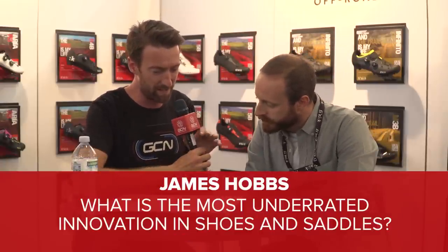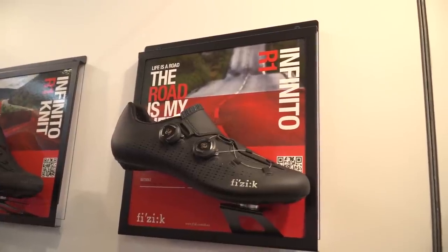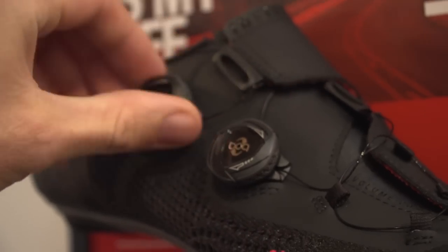First up, from James Hobbs: what is the most underrated innovation in shoes and saddles? In shoes, I would say the fitting system. Back in the days, we used to see construction similar to a sneaker, with an upper, a tongue, and some laces. Whereas today you can find more asymmetric construction of the upper that takes into account more of the anatomy of the foot. We make extensive use of a BOA dial and the BOA wiring system, which allows micrometric adjustment of how tight the upper is on your foot.